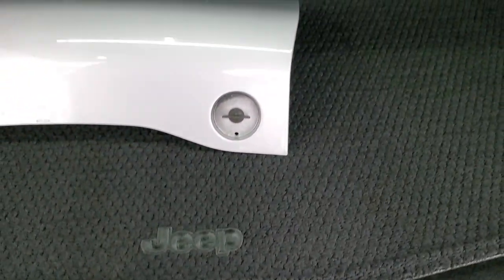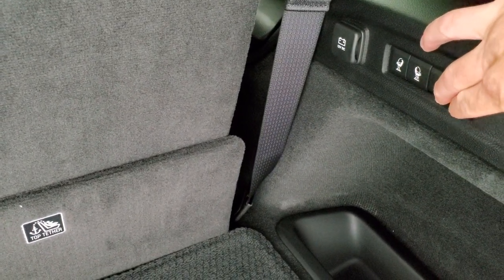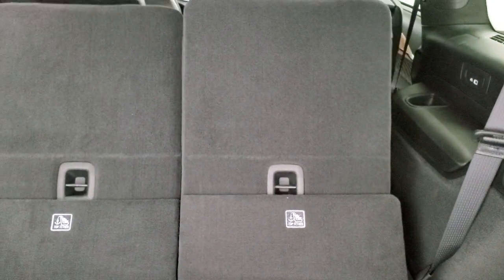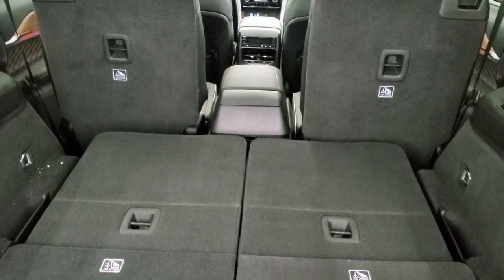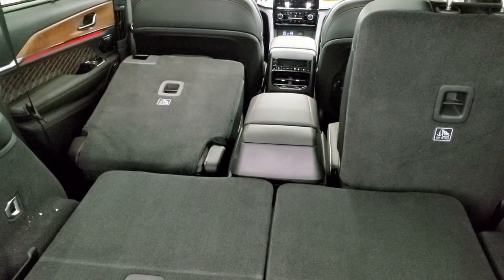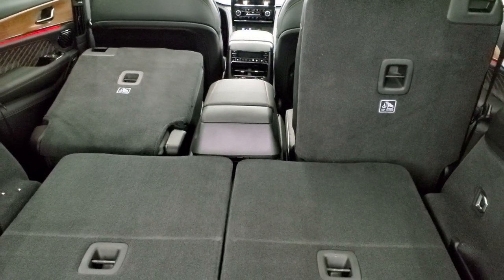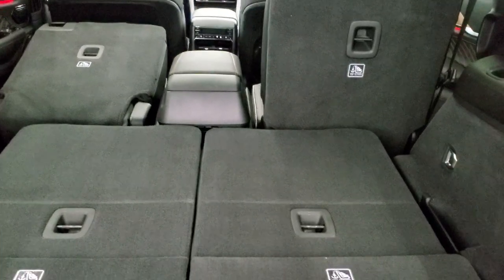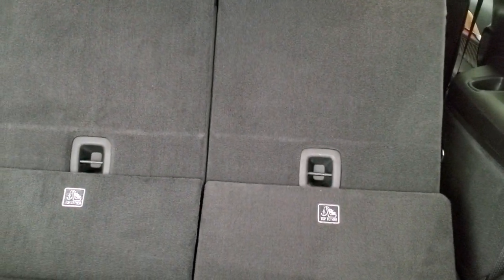There's storage underneath here — that's also where your jack tools are and how you access your spare tire. These are power third-row seats. All you have to do is press these buttons and they will go down. They're not the fastest, but they go down nice and smoothly. You can also put the second row down by pressing one of these buttons — they go down pretty nice and flat as well.